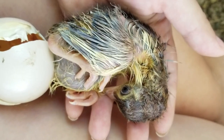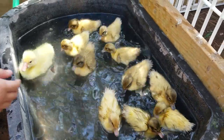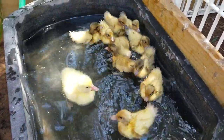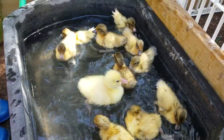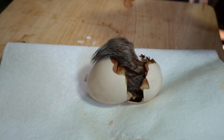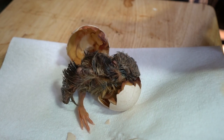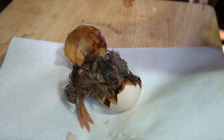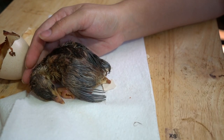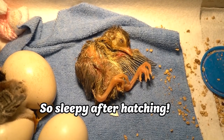This yolk, now inside the chick, will continue to provide food for two days after it is hatched. This means the chick does not require food or water to survive for the first two days of its life. Nature intended this as a way for the animal to survive while it learns how to eat and find food. This is also important for survival because oftentimes chicks do not all hatch at the same time — hatching can take several hours or longer, and the mother must wait for all the chicks to hatch before leaving the nest.